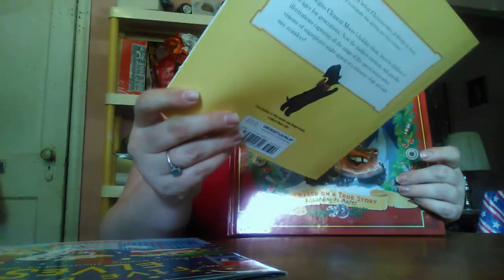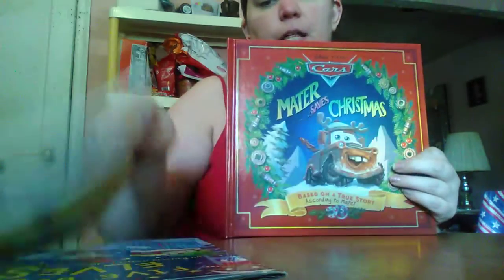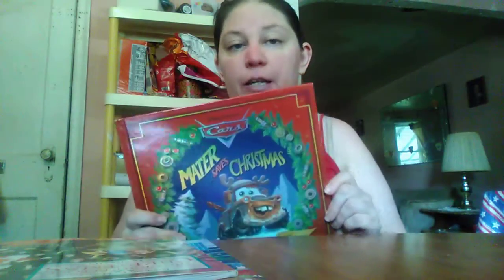This is from Clement C. Moore — Clement C. Moore made this book. And this here is, obviously, Cars. So this retails for $12.99, it says, and I got it for a dollar fifty.